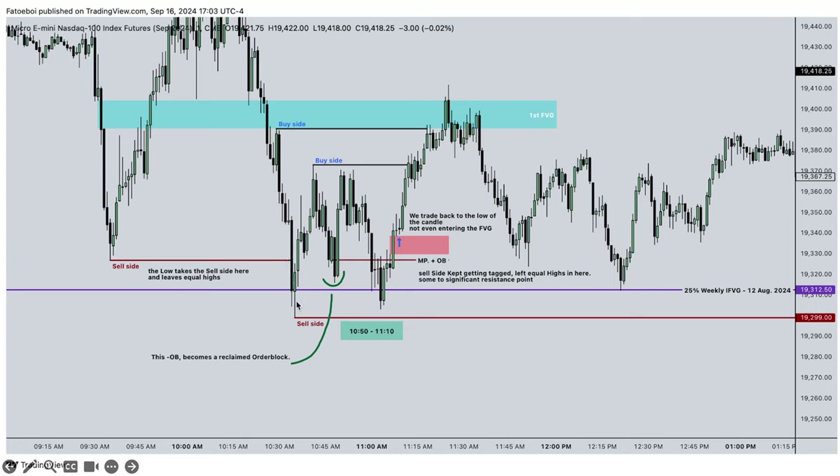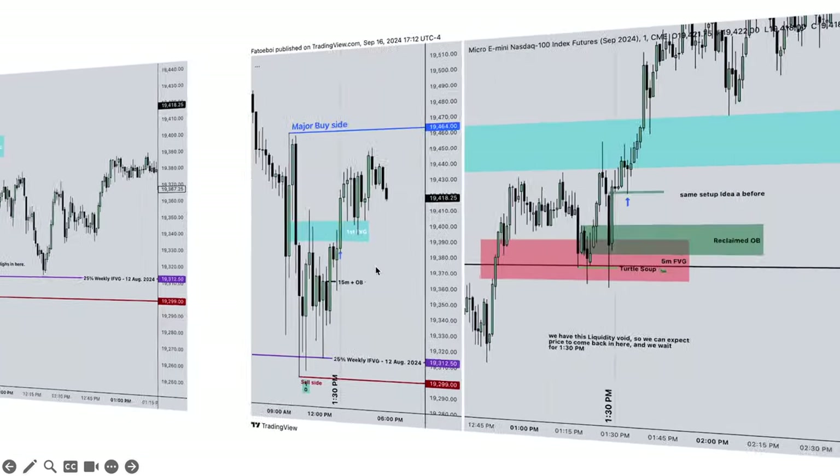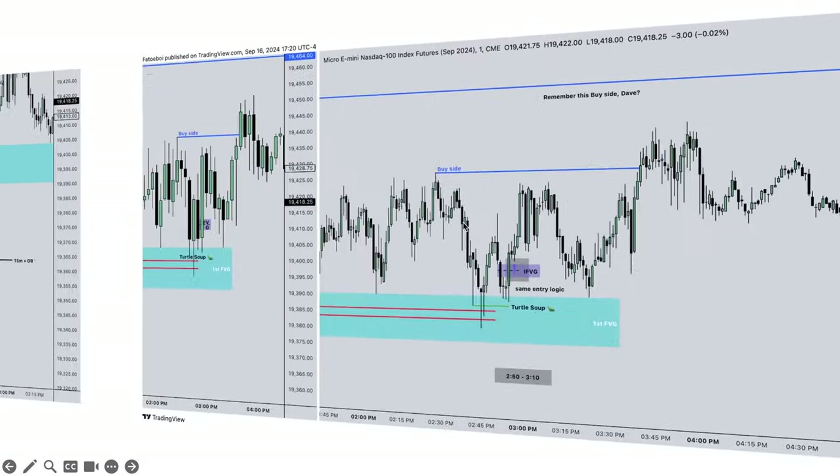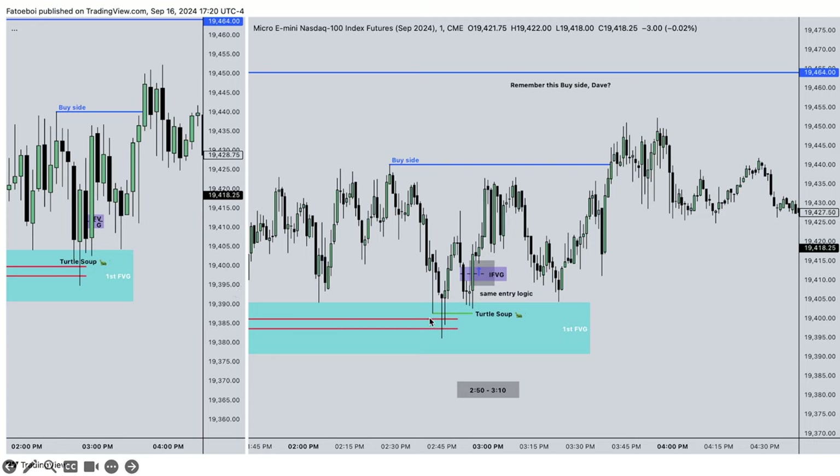We take out sell side here, which becomes major sell side. Up here, the relative equal highs become major buy side. Sell side keeps getting engaged; we leave equal highs here and buy side here. The first inverse fair value gap - the body is respecting that. The second entry is on the 50-minute order block, a continuation trade. We have the turtle soup and a five-minute fair value gap. On the one-minute chart, this is the reclaimed order block and we take an entry in here.